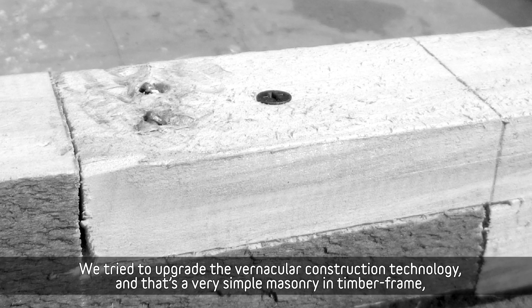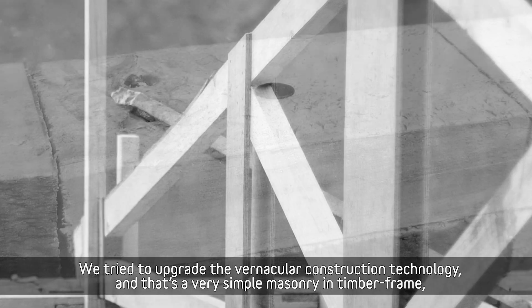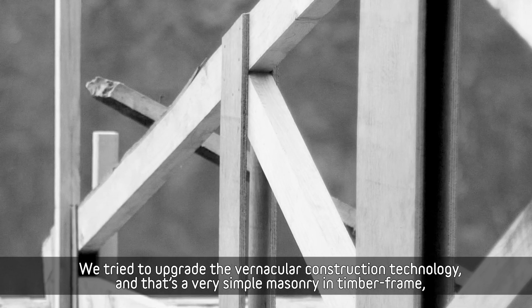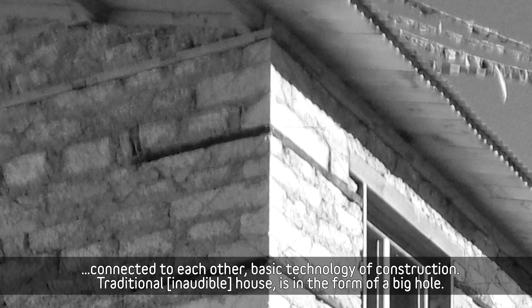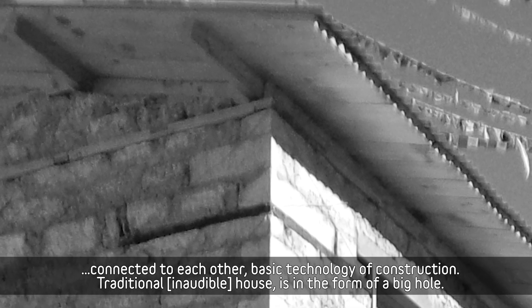We try to upgrade the vernacular construction technology — that's a very simple masonry in timber frame connected with each other, a basic technology of construction.